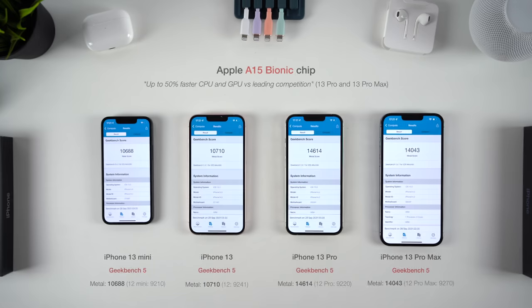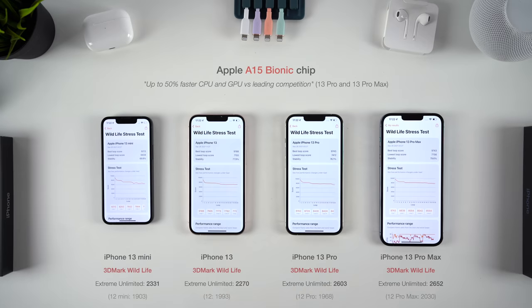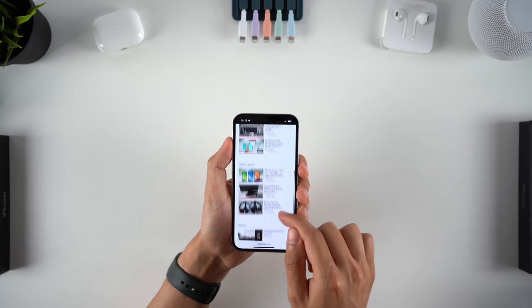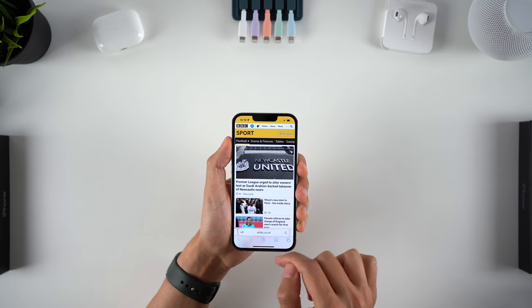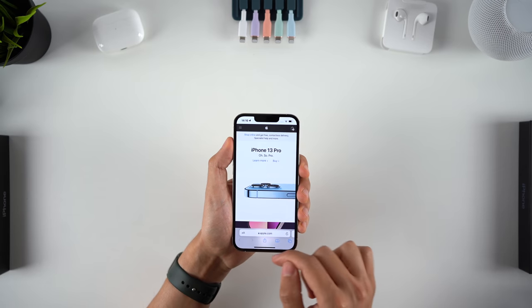Honestly, you might struggle to see the difference from last year's phones. There's probably no game or video editing task that last year's 12 Pros couldn't already handle. You could look at multitasking, but you'll be limited by what iOS allows you to do long before hitting any performance limitations. What I will say is that the 13 Pros feel a little more snappy thanks to the ProMotion display. But all you really need to know is that these phones are super powerful and blow the rest of the competition away.